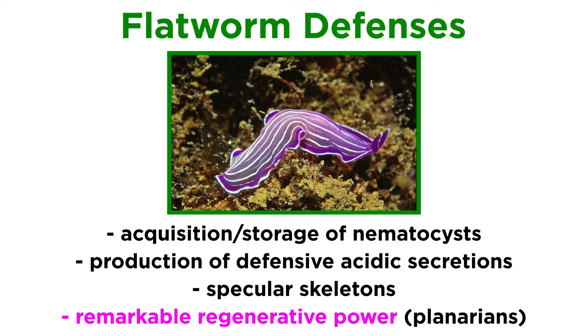However, none of these adaptations rival the astounding regenerative power that has been extensively studied — not in the marine flatworms, but in some of the least-assuming species of freshwater, free-living triclads, commonly called planarians.